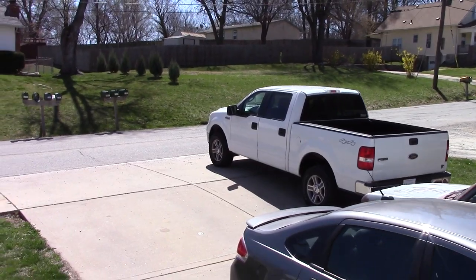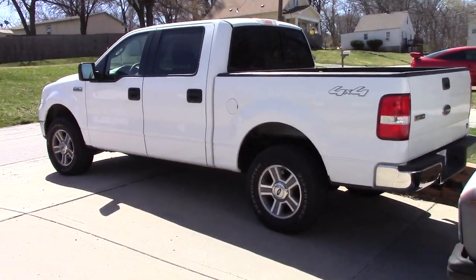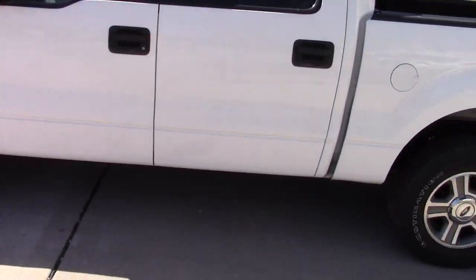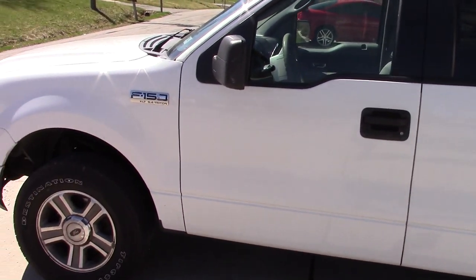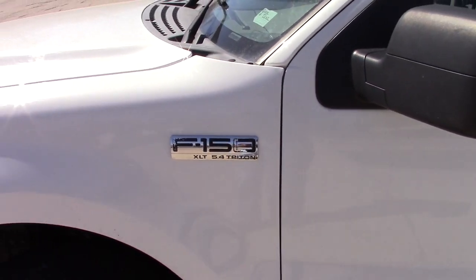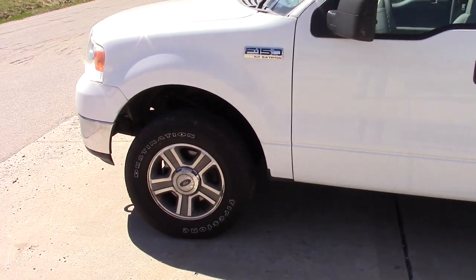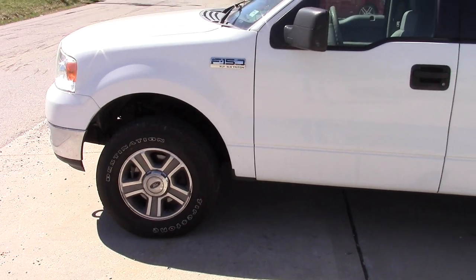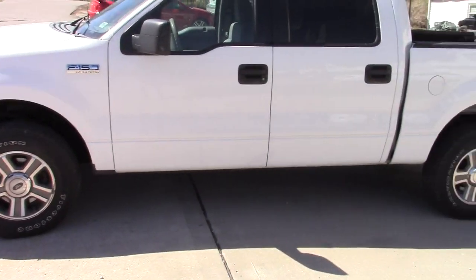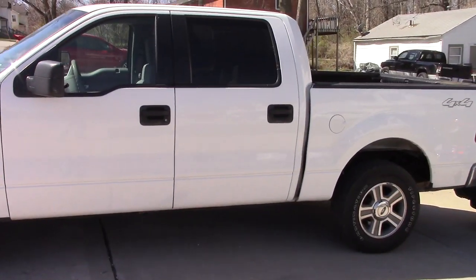Yeah guys, it's real nice. I'm real happy with it. Picked it up for about 30 percent off book value - I paid about 70 percent of what book value is on it. Of course it's four-wheel drive, it's got the 5.4 Triton motor in it. The only thing that scares me about that is the tune-ups. Haven't quite figured out if I'm going to order that Lyle tool or just pay somebody to do it, but yeah definitely scared of the spark plugs on that thing. Anyway, it's a 2005 F-150.